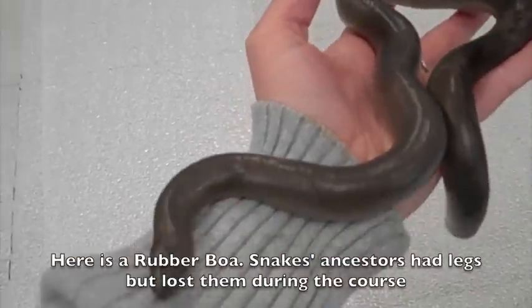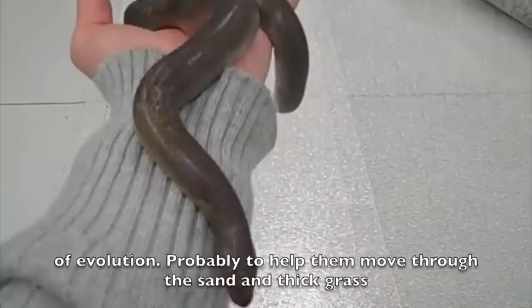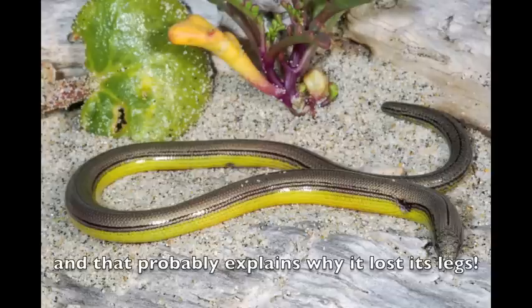Here is a rubber boa. Snake's ancestors had legs but lost them during the course of evolution, probably to help them move through sand and thick grass. But this isn't a snake at all. In fact, it's a legless lizard that burrows in the sand, and that probably explains why it lost its legs.